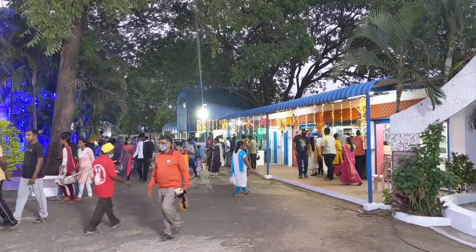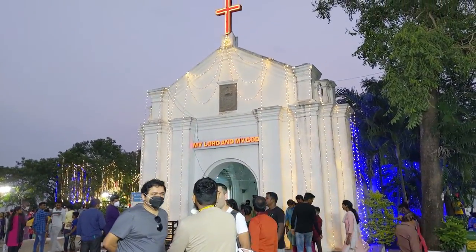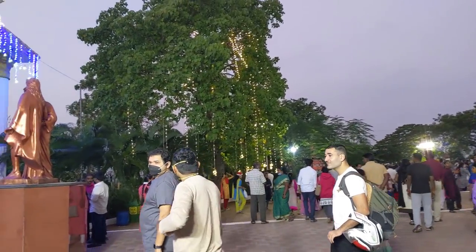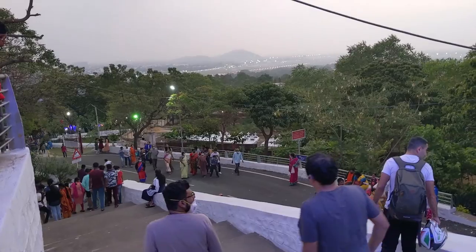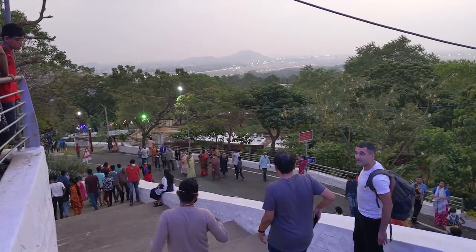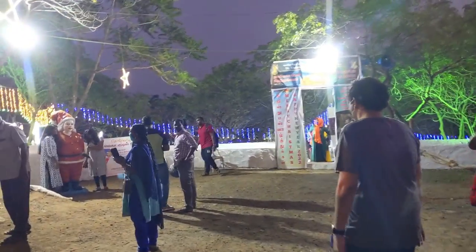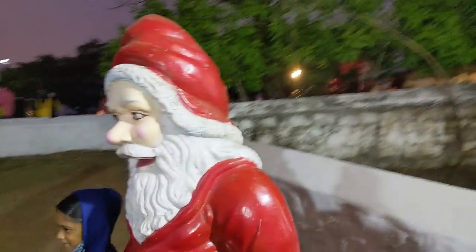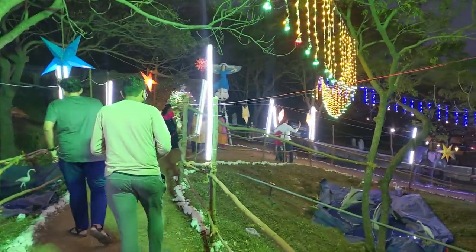This is how it looks when it's lit up and after evening. Let me get down and show you the night view of this place. I think all these arrangements are for Christmas — not sure if they would be here in normal times as well.